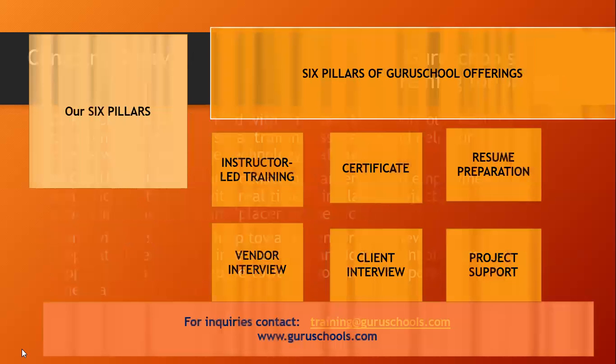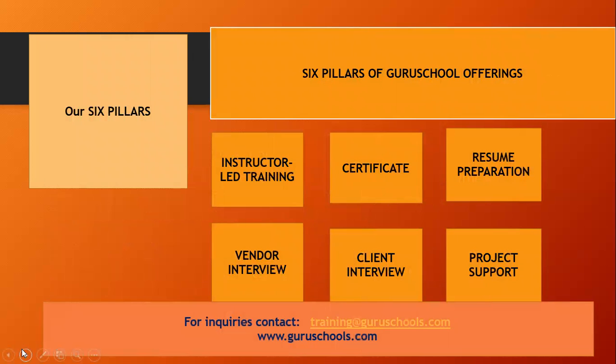Guru Schools has six pillars that it offers. We have instructor-led online training, where the instructor will lead you through the entire Fusion HCM course or any program that you have enrolled into. We also have a certificate of enrollment — after course completion, you'll get a certificate. And we have resume preparation to make yourself fit in the job market professionally.